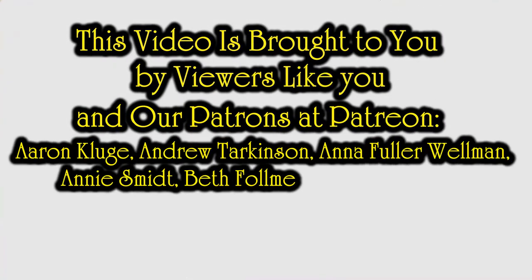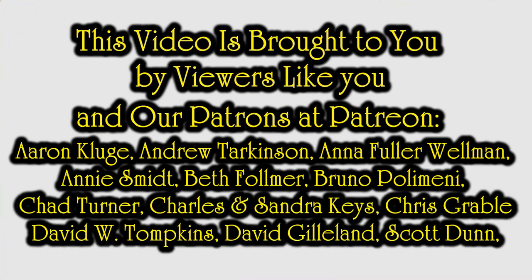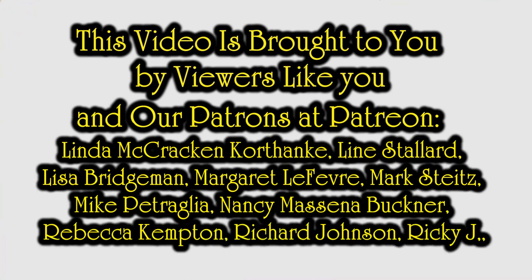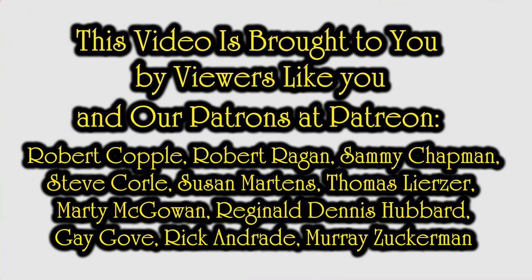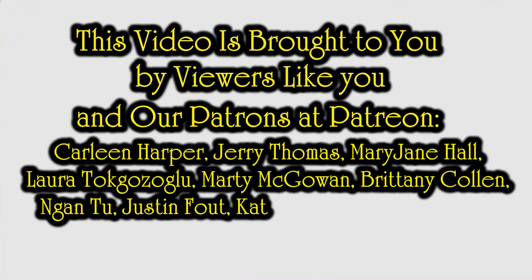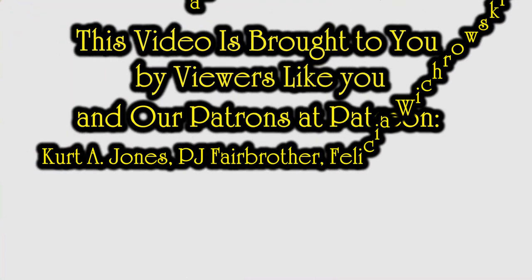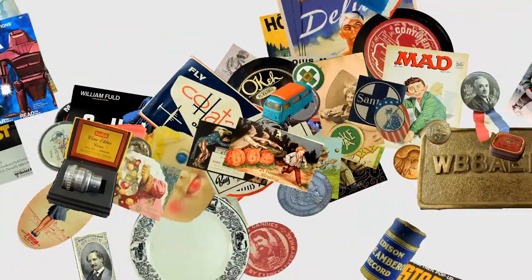Well, there you go — there's some more items that I look for. Hopefully that gave you some ideas and some thoughts. Hopefully you enjoyed it. If you did, please hit that like button down below. You can also hit the bell icon to be notified if I post new content or go live. Subscribe and tell a friend. I'll see you next time. Bye.